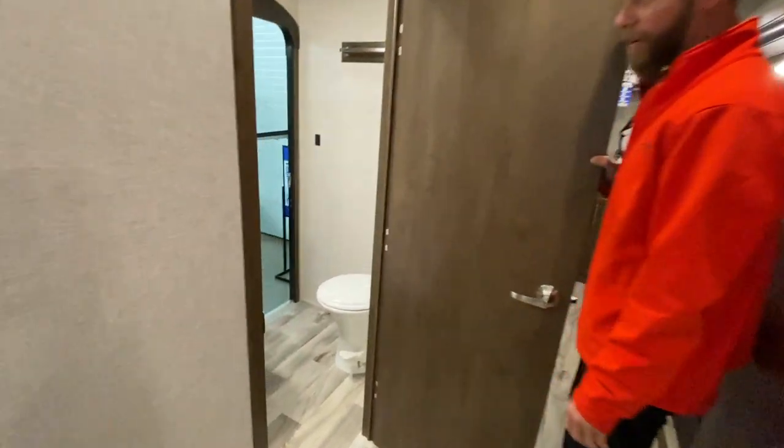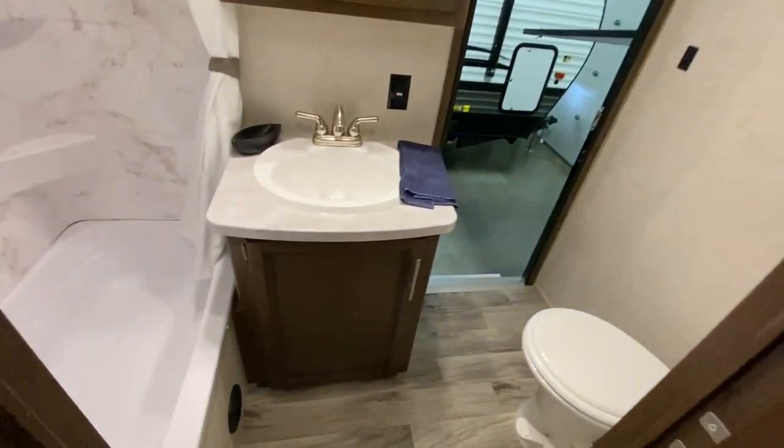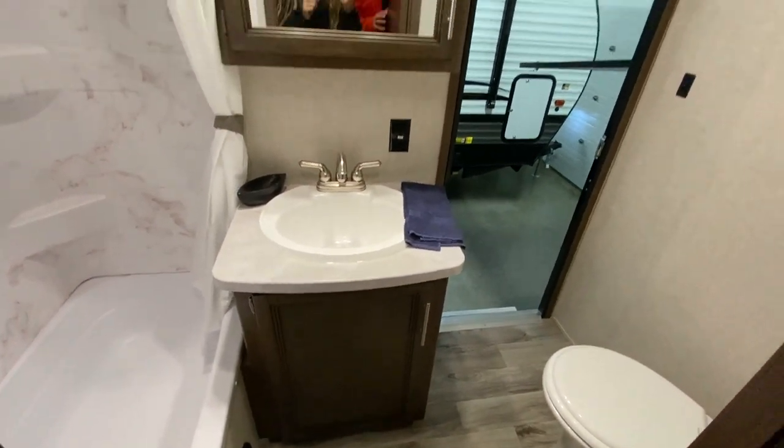You've got your full bathroom back here. Nice size sink, vanity, porcelain foot flush commode again.